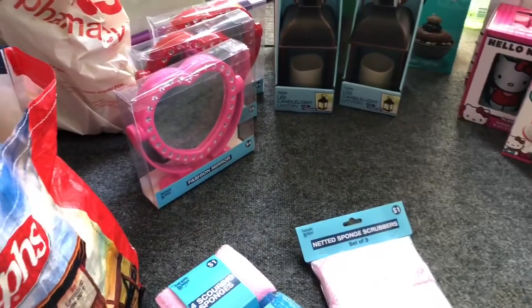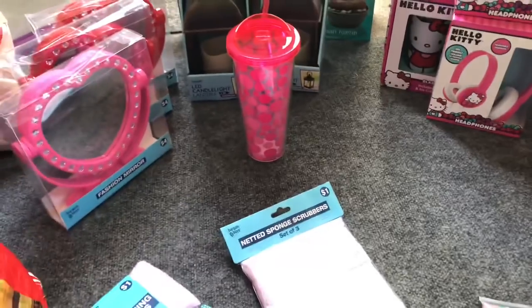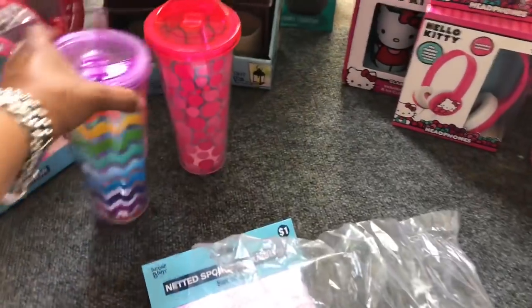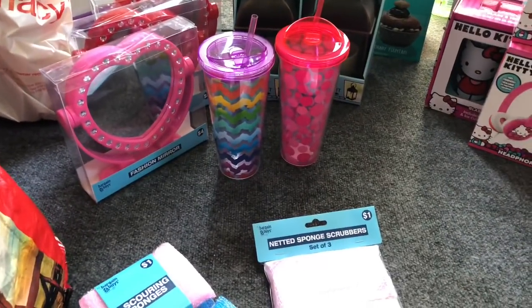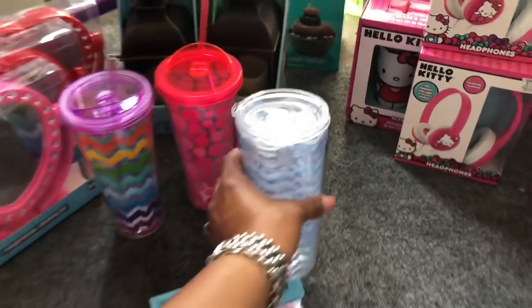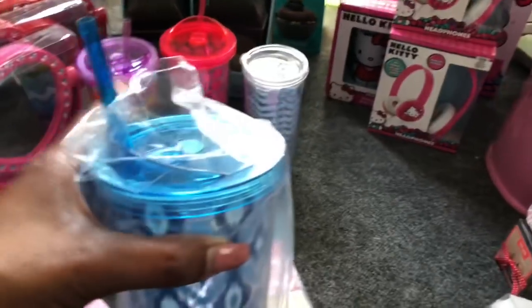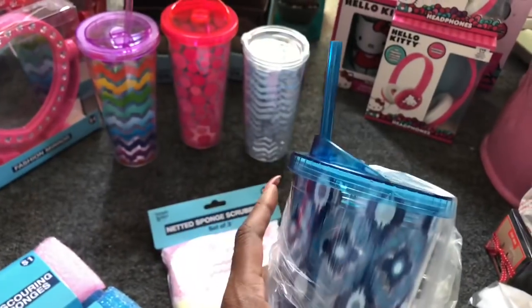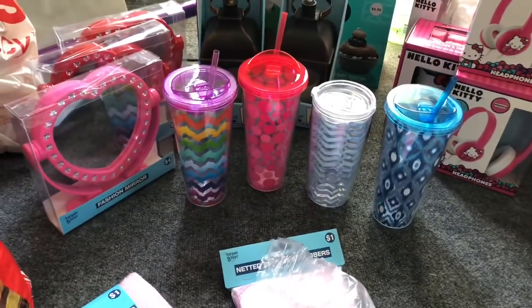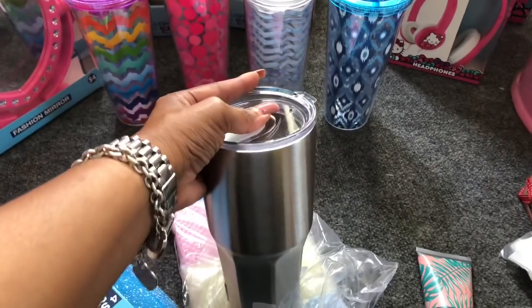I found these awesome insulated cups, which I thought would be perfect for Mother's Day. These are ringing up for a dollar 49. I purchased one in the pink, one in an awesome rainbow blue color — I thought they'd be really cute, maybe with some bath bombs and lotion wrapped in cellophane. I also got one in a different blue, and another one for a dollar 49 as well. I got a total of four of them, and I also purchased two coffee mugs at a dollar 49.